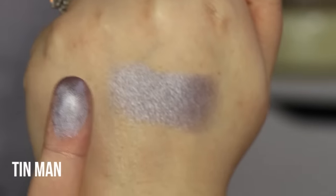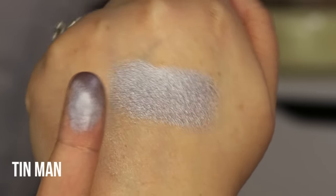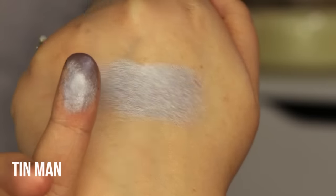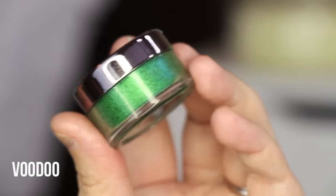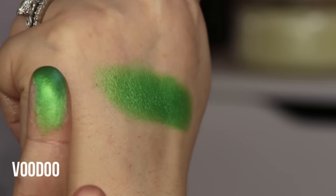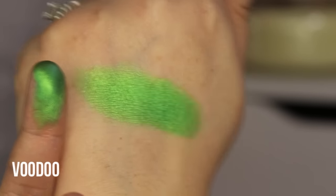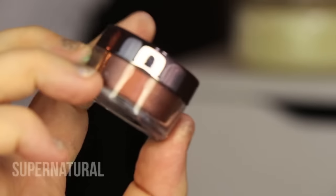This shade is called Tin Man and it's almost like a silver lilac — super pretty. You think it's going to be silver but it's just this really pretty iced lilac. This green shade is called Voodoo — how crazy green is this! It's almost like a neon green, super interesting. I probably won't get a lot of use out of it, but it is a fun color to have in your collection.